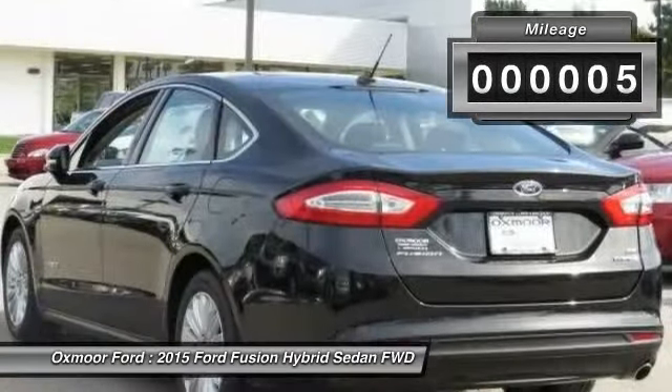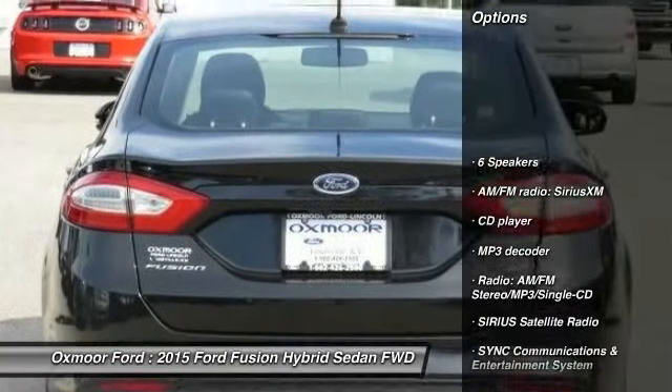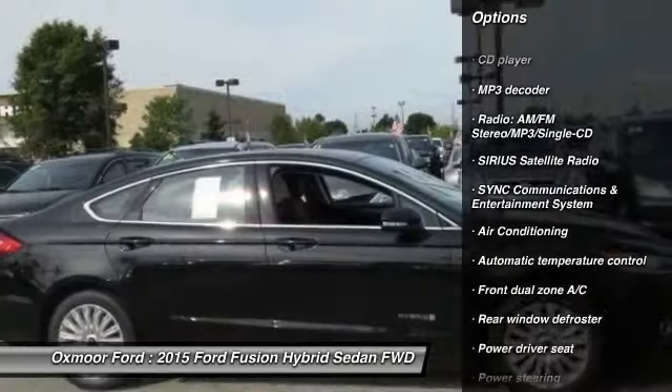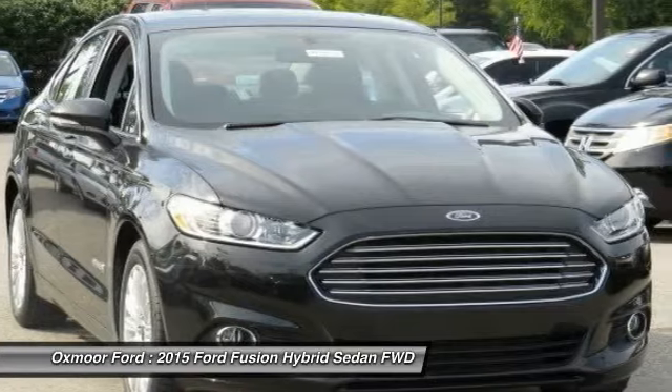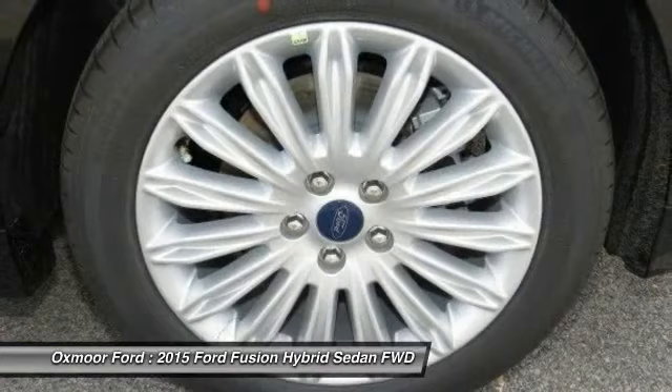This vehicle has less than 100 miles. Here are some of this vehicle's great options: power passenger seat, traction control, dual airbags, power steering, front air conditioning, alloy wheels, four-wheel disc brakes, compass, security system, power windows.